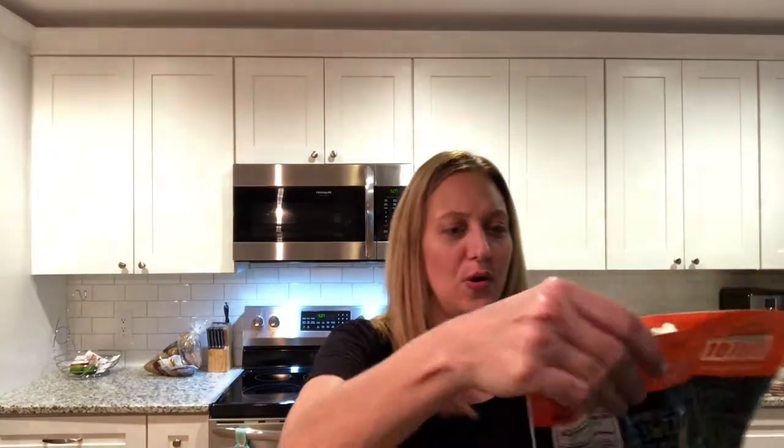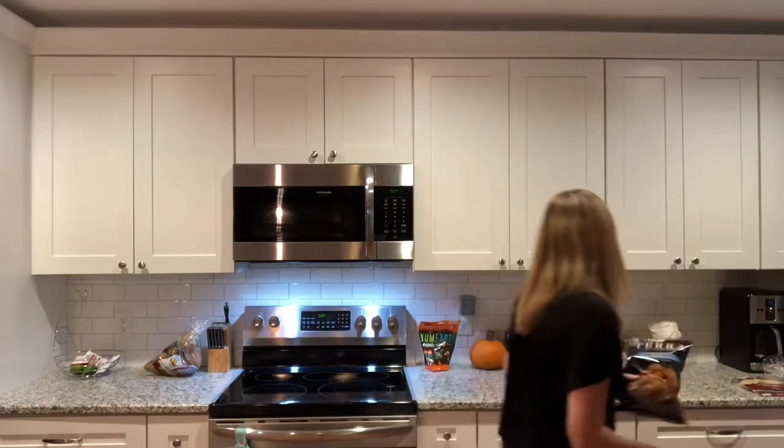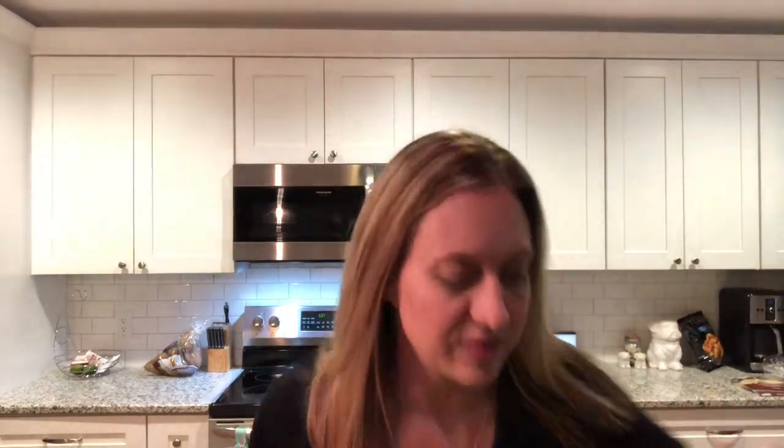We also got some Yum Earth Organic Candy Corn, because who can resist candy corn in October? My daughter went to pick out chips for lunch and she got these Tara sweet potato chips. We'll see if she actually eats them — I let her pick out her school lunch stuff and that's one of her favorites.